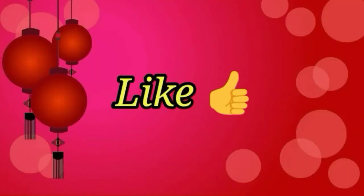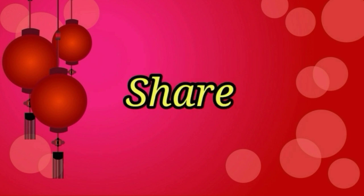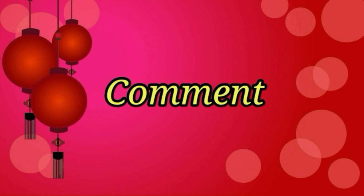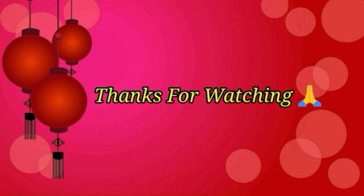Please subscribe and activate the bell icon. This is a trendy collection — please like and share. Do check out the comment section. Thanks for watching, friends. See you in the next video.